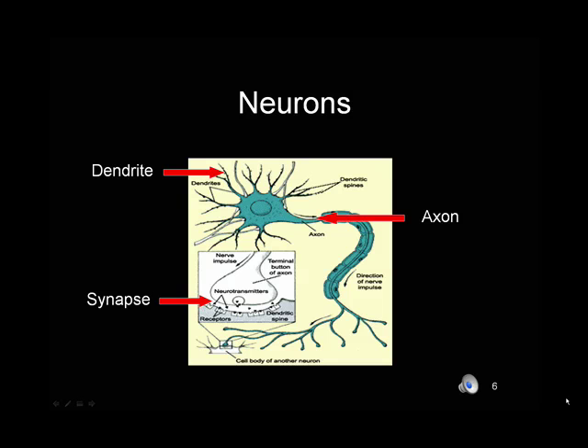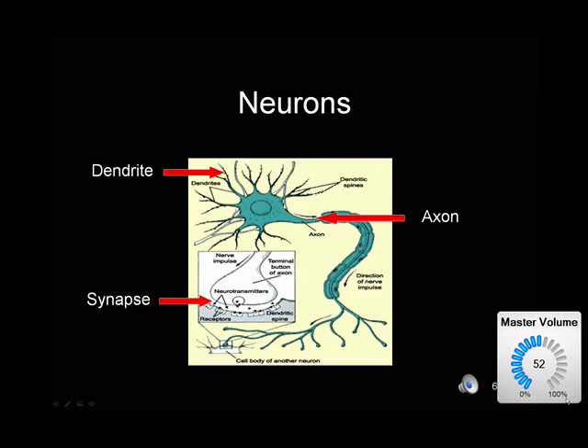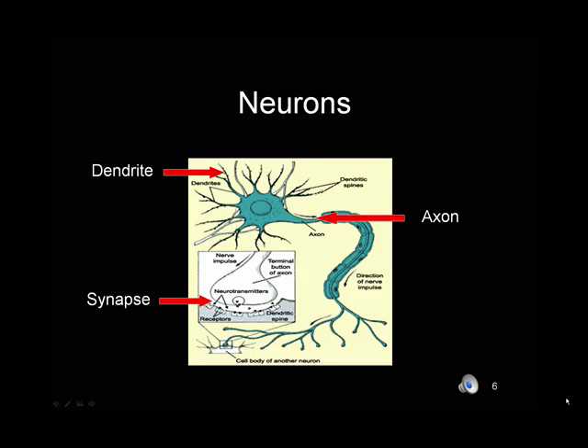Sometimes the synapse becomes a very important part of the learning process in that the neurotransmitters may or may not work as well as they should, and may hinder nerve cells from communicating well with one another. Oftentimes we give people medications to help with this. For example, a person with ADD takes a medication that helps the neurotransmitters allow the nerve cells to communicate better. A person who's depressed may take a medication that will make sure that the neurotransmitters are firing correctly to help them with those symptoms.